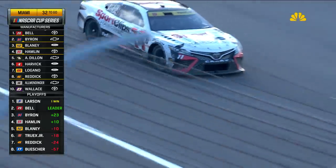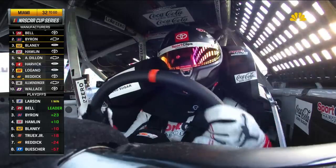Before the contact, Denny Hamlin was 10 points above the cut line. We'll see how this is going to affect this team.